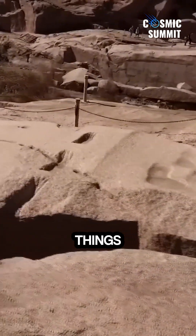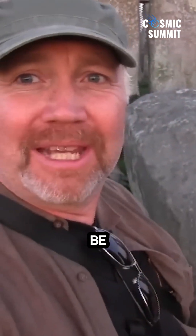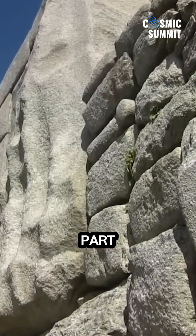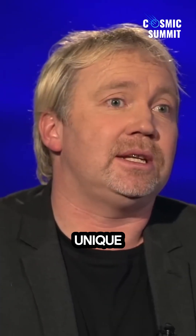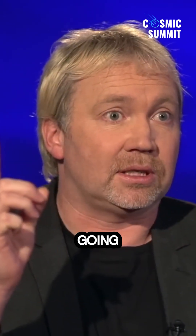These little things we find, little clues, little signatures, could be the key to understanding the global megalithic network that Stonehenge was a part of. Stonehenge is utterly unique — it's the only one that has lintels, like 30 lintels, going around the top.